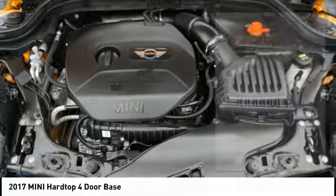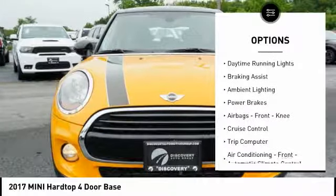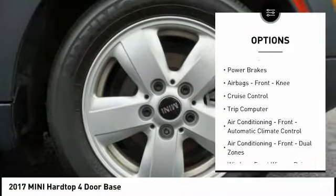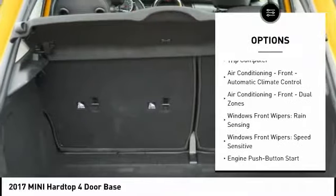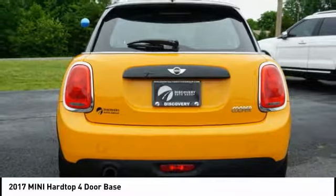Here are some of this vehicle's great options: power windows with safety reverse, traction control, stability control, daytime running lights, braking assist, ambient lighting, power brakes, airbags, front knee, cruise control, and trip computer.